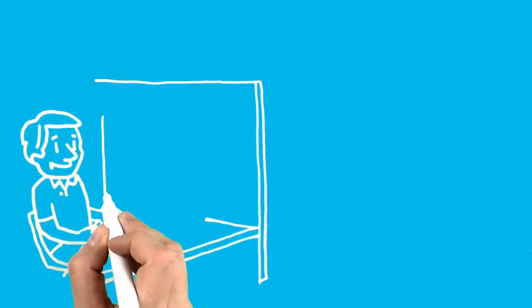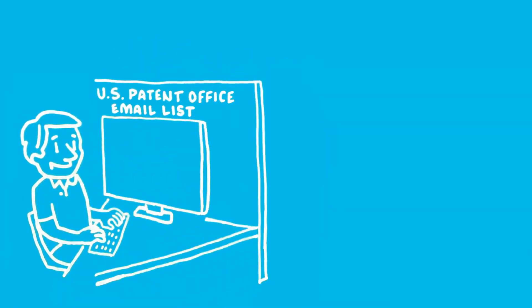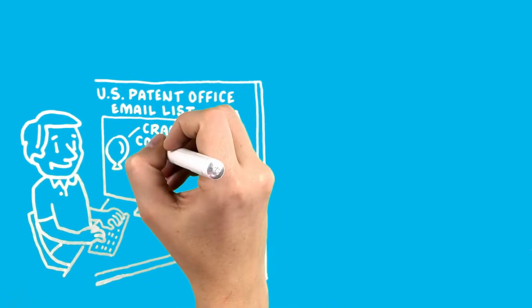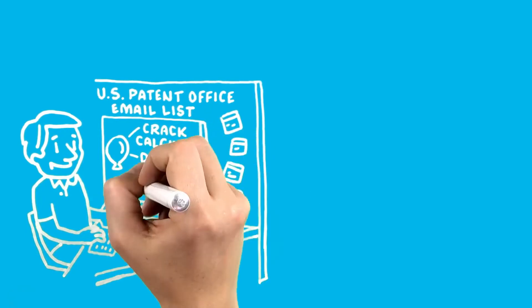Fast forward two weeks. Daniel had subscribed to a U.S. Patent Office email list to monitor hundreds of new patents published each week. One described a scoring balloon and claimed the technology could crack calcium in the vessel but not disrupt soft, healthy tissue.